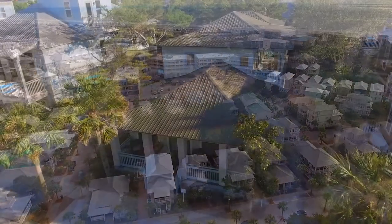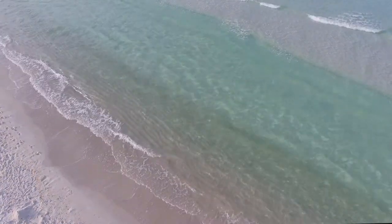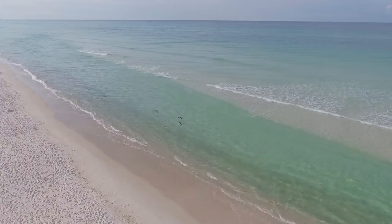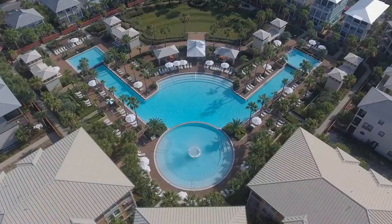Welcome to your next vacation destination here at Seize the Moment. Located in Seacrest Beach, you're just a short walk to the pristine sugar white sand beaches of the Emerald Coast and just steps away from the 12,000 square foot private lagoon pool.